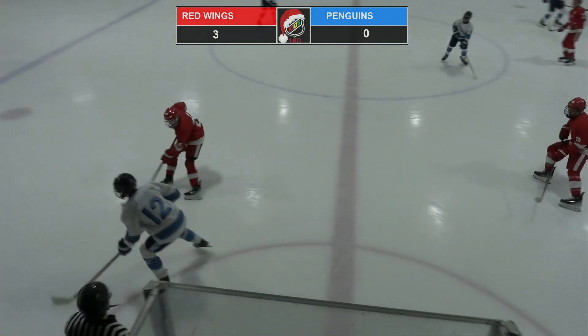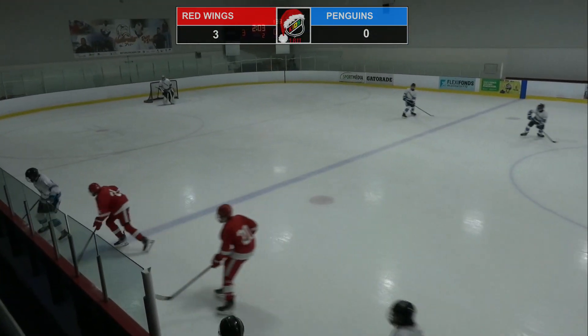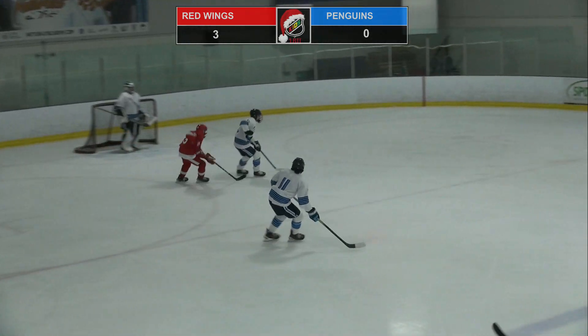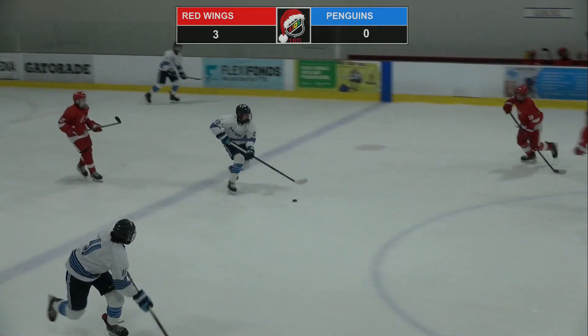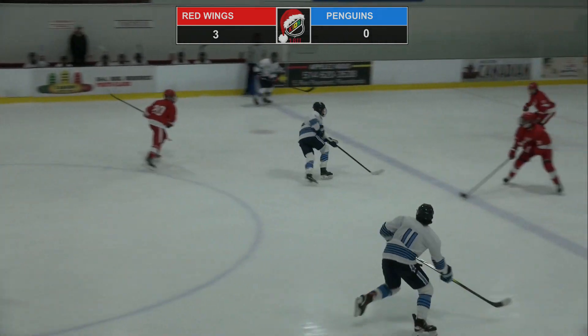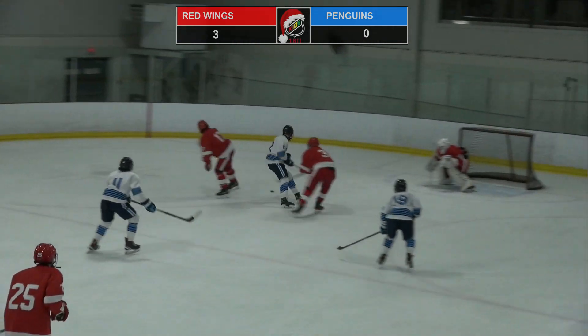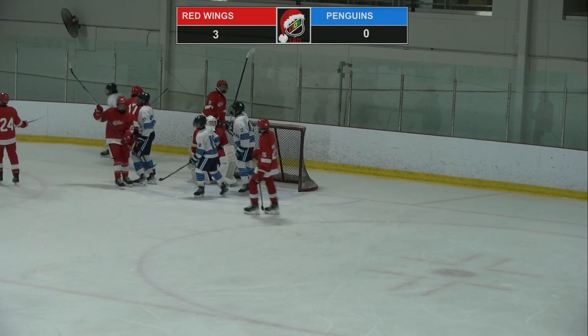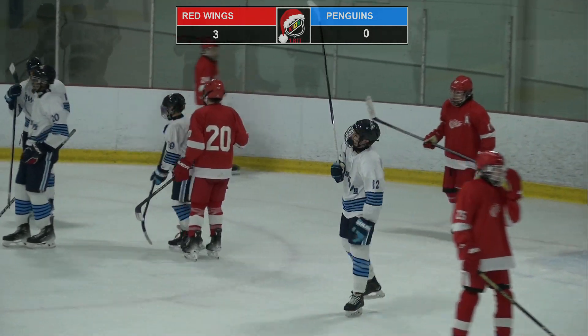Number 12 on his own end, bothered by Alex Auger of the Red Wings. Number 12 will start back — nice moves through a couple of Red Wings, and he's in alone. Number 12 trying to split the D right to the net and lost the handle a little bit. A quick whistle — Madden hadn't covered the puck, but we'll get a faceoff.